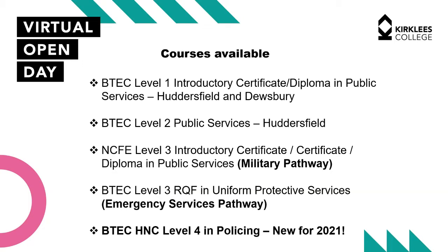At level two, that takes the next step up. The work is harder and we expect more of our students. At level two we expect them to do voluntary work placements and work closer with the various industries in the public services.